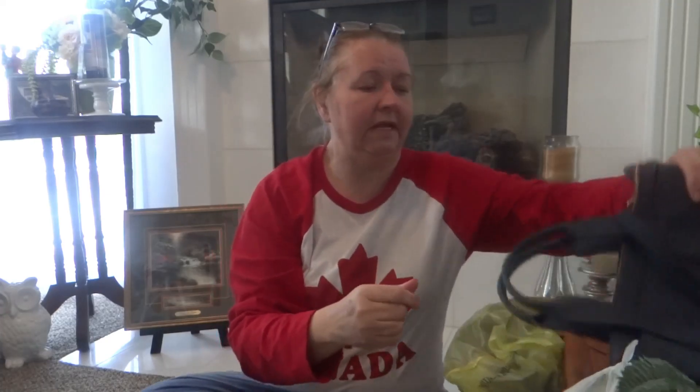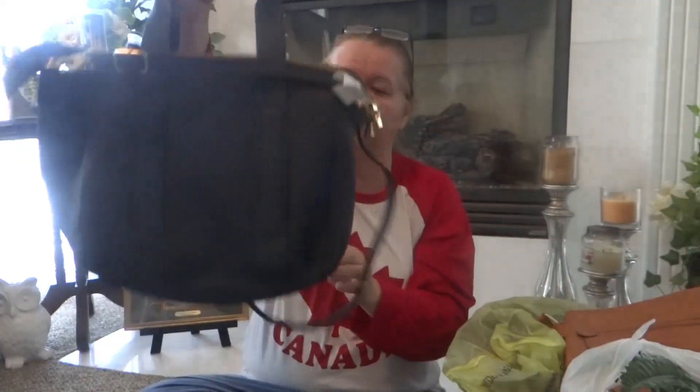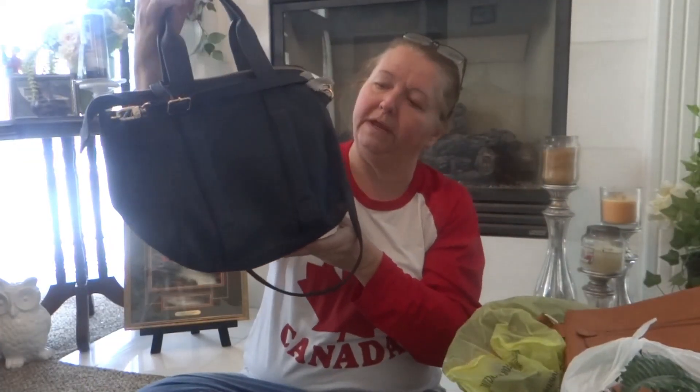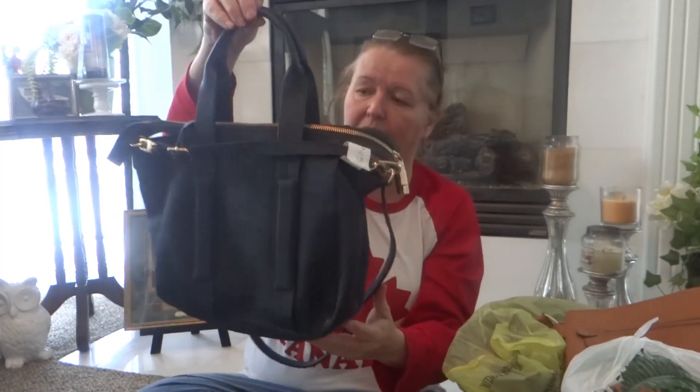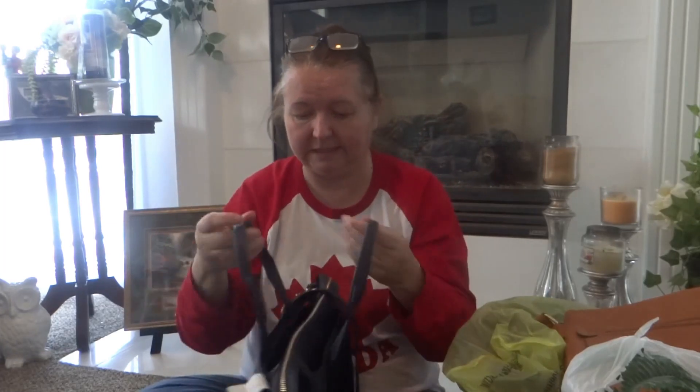The next one is called a New Day purse — I believe it's a Target brand. This one was also four dollars, super clean inside with beautiful zippers. If you need a new purse and like to change it up a lot, just check out your nearest thrift store — you might find something you can use.